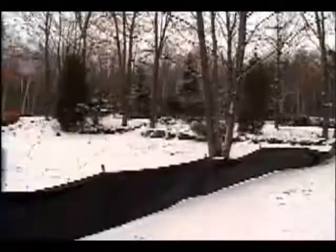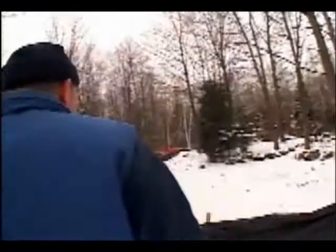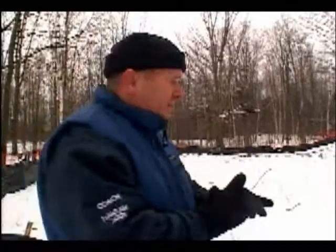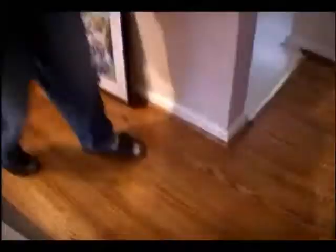This is going to be the future home of Rose Cherry's Home. My name is Rob McDougall, and I picked the coldest day of the year to be doing this, but this is gonna be the warmest house on the planet from what I saw in the blueprints. I've known Don Cherry since 1985 and Rose that many years — she was a great lady. I plan on doing a painting, a limited edition print, with proceeds going towards the Rose Cherry Home.